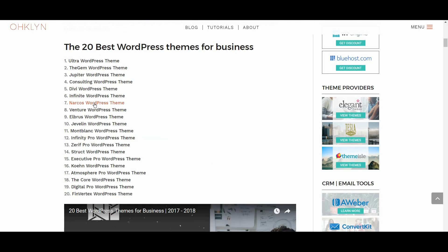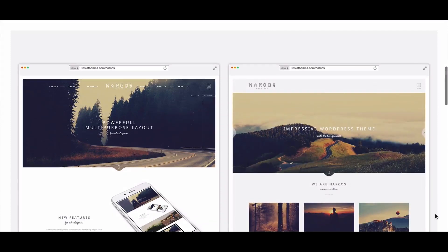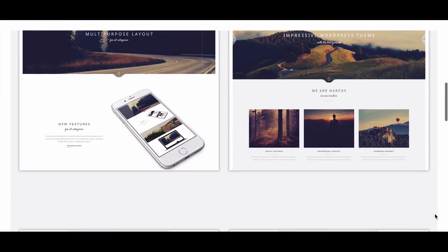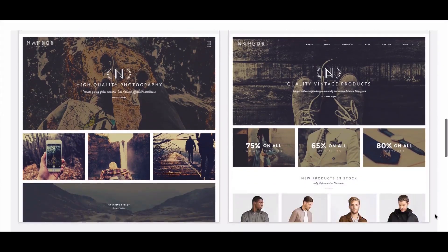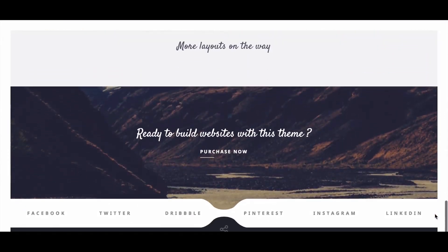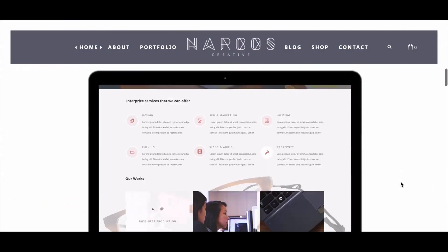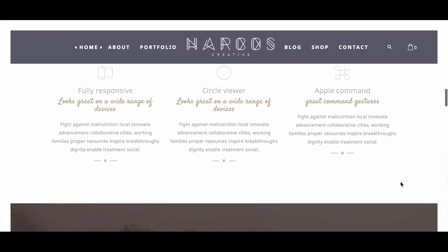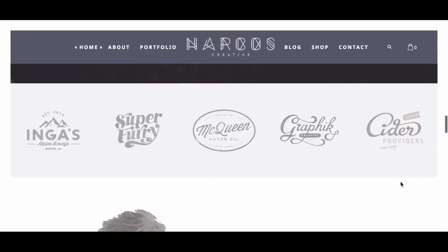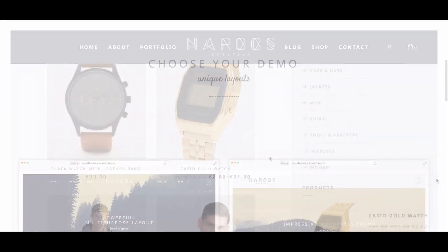The next business WordPress theme is Narcos, with an 8 out of 10. Don't worry, this site isn't geared for drug cartels — well, it could be — but the Narcos theme leans more towards the creative side, and would be perfect for designers, photographers, or a business in a creative industry. The only thing to be mindful of is its page load speed, but we feel it makes up for this in other areas. The layout options are all beautiful and make good use of typography, design elements, and animations. With its unique layouts, solid mobile experience, and ecommerce functionality, Narcos could be a great option for your business website.